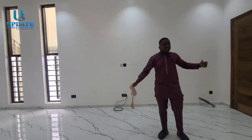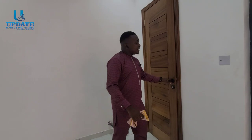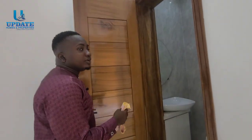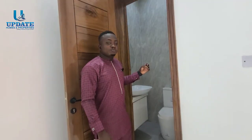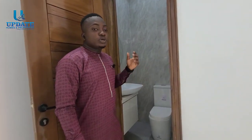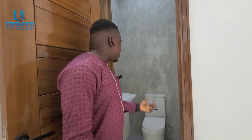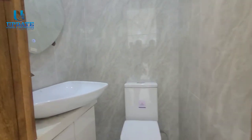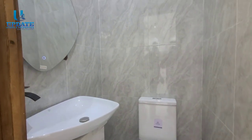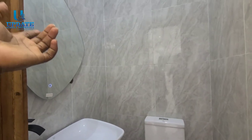Right here is a guest toilet. If you have family or friends who are not staying over and want to use the restroom, they can use this one — that's why it's called the guest toilet. We have a WC, a washing basin, and there is a glass fitting right there in this unit.